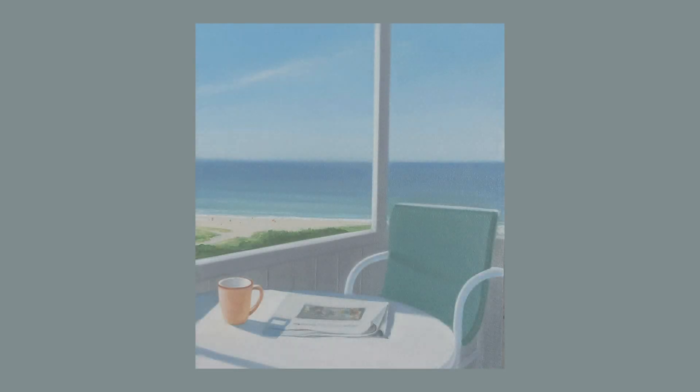Heidi Palmer's oil on canvas paintings incorporate light, air, and the meaning of time which helps to clarify our sense of place. Getting Started is a piece which offers the viewer their own experience of place and time.